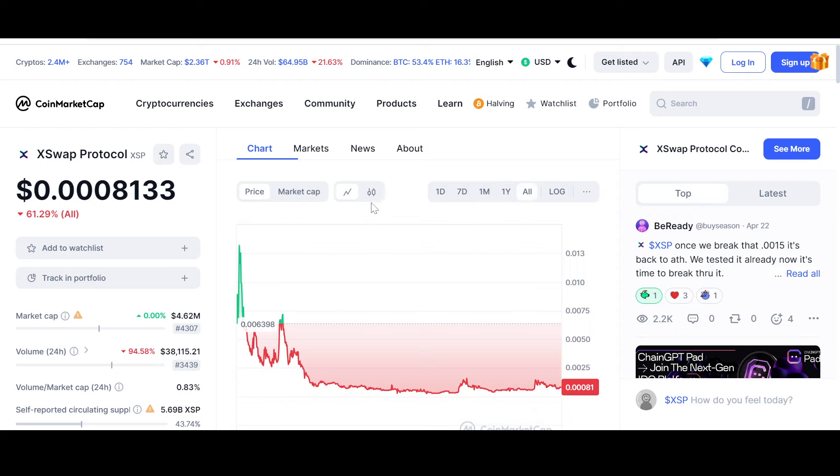Looking at the all-time chart, the all-time high is almost one cent — meaning XSP needs to kill two zeros to reach that price. With a market cap of only $4.62 million at the moment, it is possible and can be easily achieved if new money pours in.